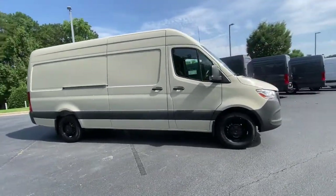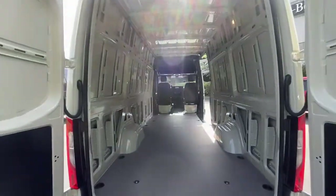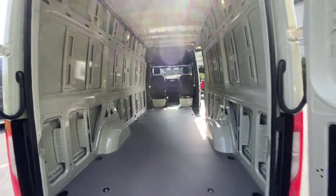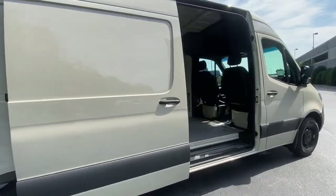The following are some of this vehicle's highlighted options: keyless entry, electronic stability control, tire pressure monitoring system, bucket seats, power windows, four-wheel disc brakes, and power steering.